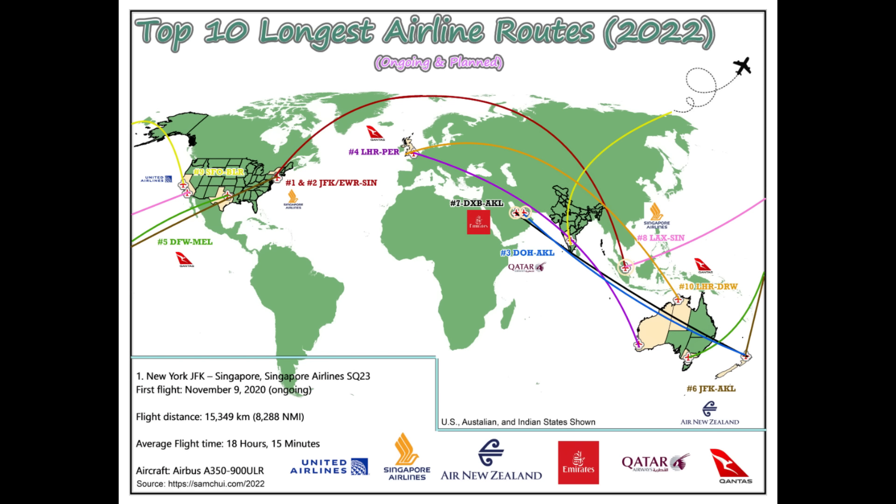This map depicts the longest non-stop flights currently used in the world. The current longest one is New York to Singapore. If you're flying to Singapore from Los Angeles, you'll start off going west — one for the flat earth crowd. There are also a couple of very long flights from the UK to Australia, one to Perth and one to Darwin. Also on the list are New York, Qatar, and Dubai to Auckland, New Zealand, and a curious non-stop flight from Dallas-Fort Worth to Melbourne. The flight from San Francisco goes to Bangalore, India — interesting given that you'd expect it to go to Delhi or Kolkata first.